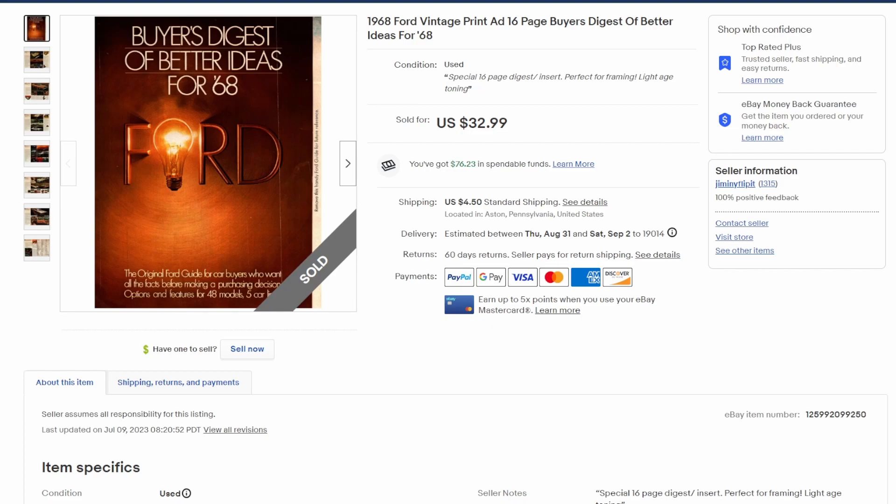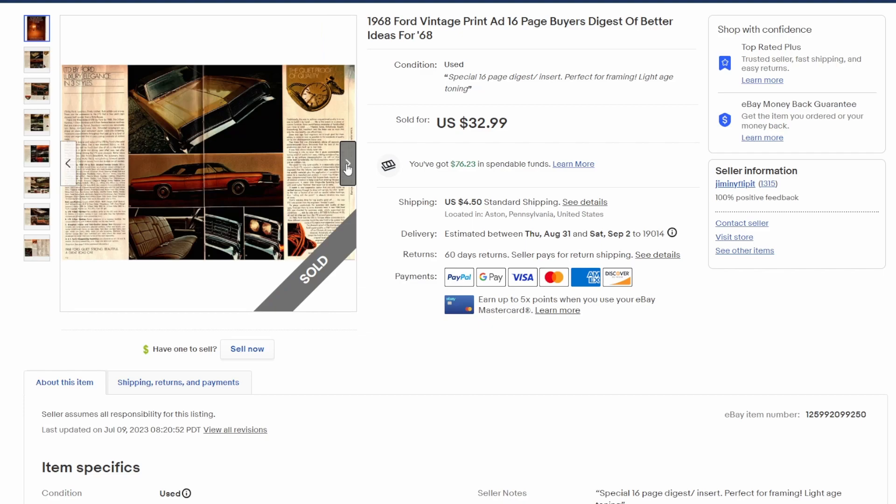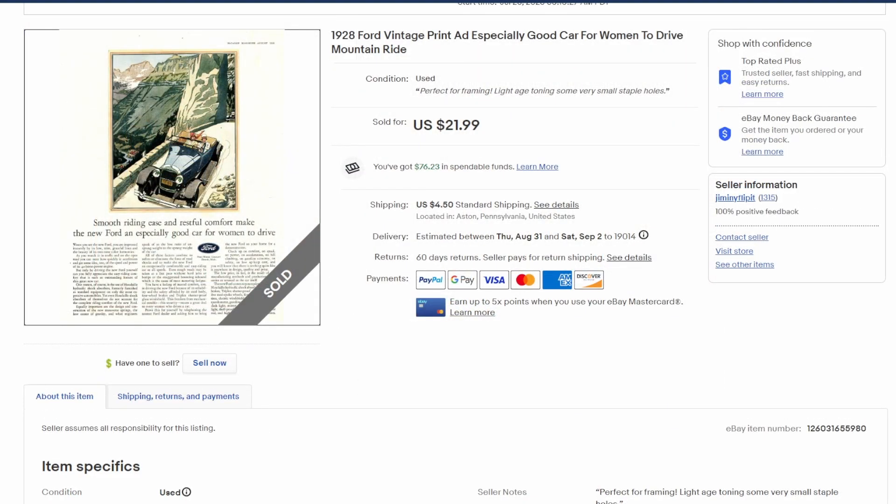This first one: $33, really nice sale plus shipping. It's just an insert from an issue of Life magazine from January of 1968 — great month, great year by the way. It was a little thing you slip inside, a preview for the new Fords coming in '68, 16 pages. I did have this item up months ago in a Whatnot auction and it didn't sell, but it sold for $33. It's essentially a little brochure about the new model year vehicles available from Ford.